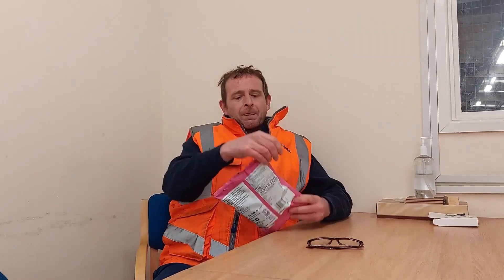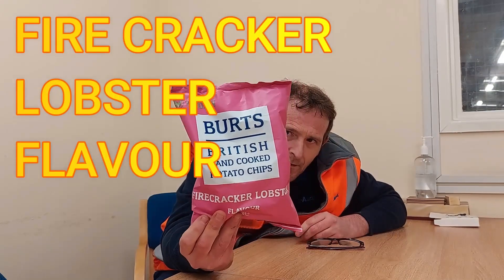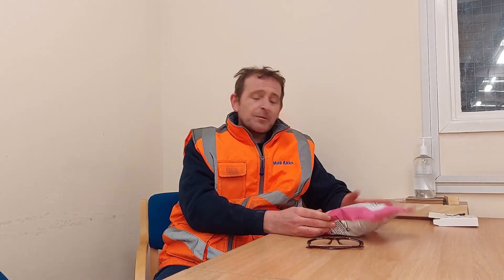We have Burt's British hand-cooked potato chips — Firecracker Lobster flavour. I love the pink bag. Burt's — never heard of Burt, don't know who Burt is, but he makes crisps. Burt's hand-cooked potato crisps. Firecracker Lobster. So I'm thinking prawn cocktail-y with a bit of kick maybe. Who knows?